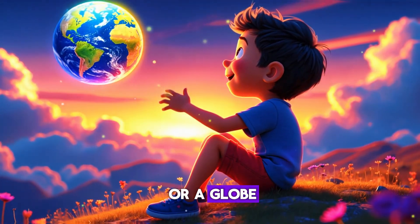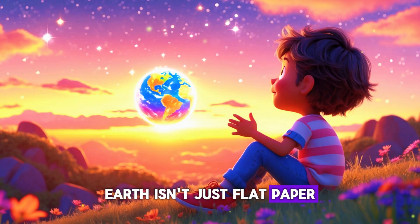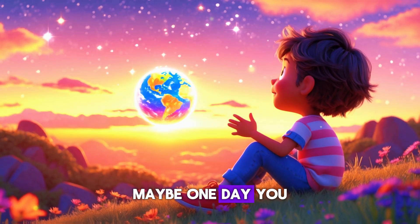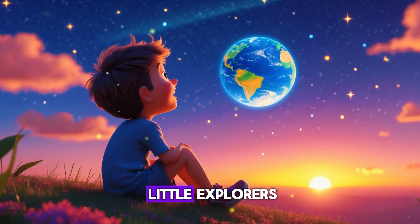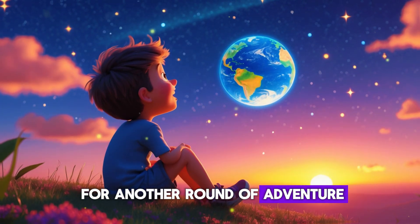So next time you look at a map or a globe, remember — Earth isn't just flat paper. It's a big round spinning planet, and who knows, maybe one day you will go to space and see it for yourself! That's it for today, little explorers. See you next time for another round of adventure!